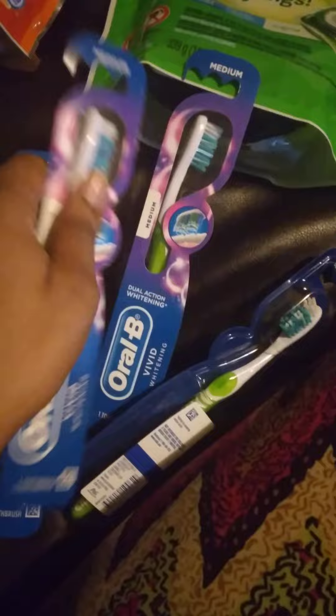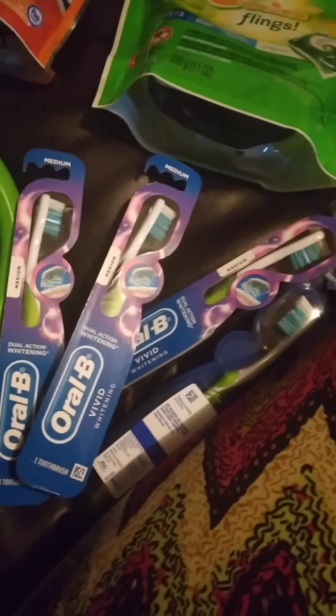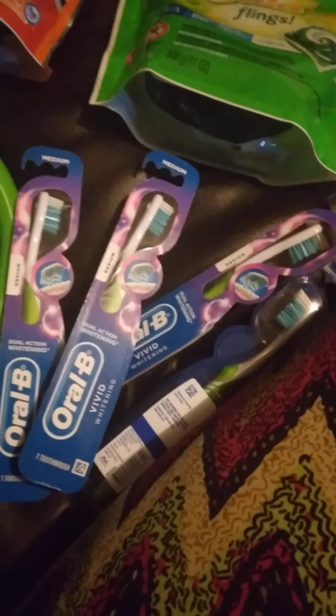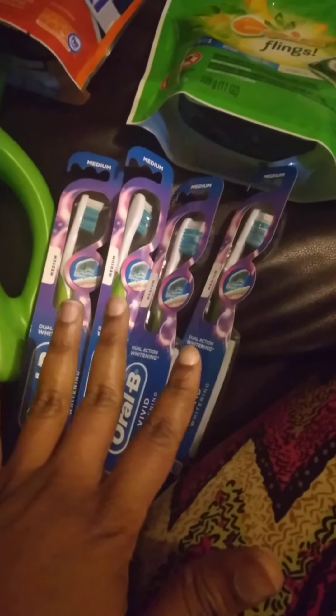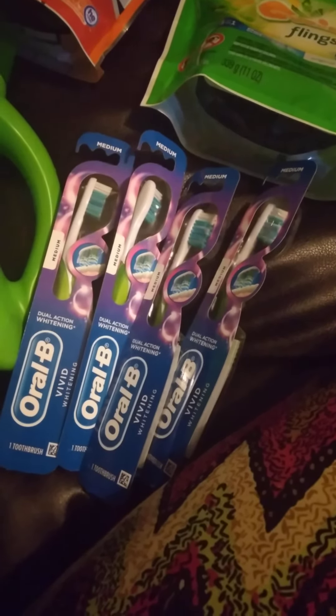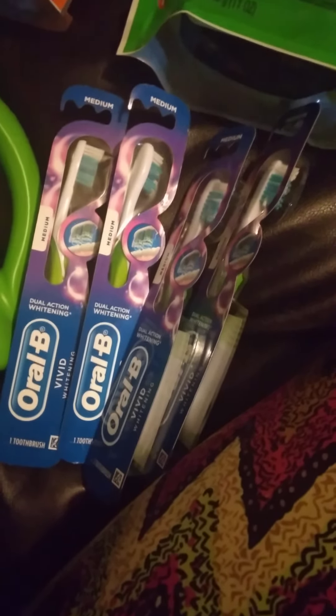I got four and they were $3.99 each for a total of $15.96. I had a digital coupon for six dollars — three dollars off four Oral-B products — and I also had a three dollars off $15 in oral care products, which applied to the mouthwash, toothpaste, or the toothbrushes.